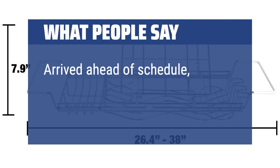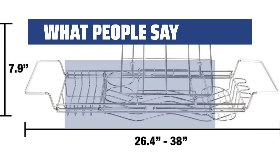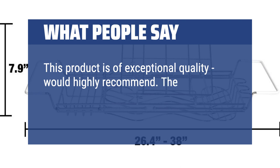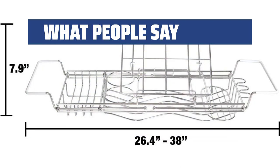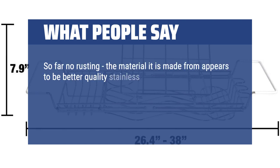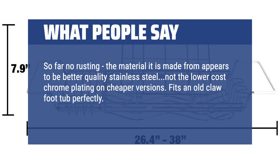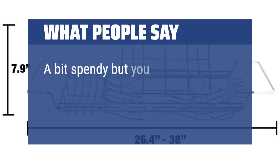Arrived ahead of schedule, well packaged — would buy it again. This product is of exceptional quality; would highly recommend. The construction is very sturdy; even at full extension it does not sag in the middle. So far no rusting — the material appears to be better quality stainless steel, not the lower-cost chrome plating on cheaper versions. Fits an old claw foot tub perfectly. Plenty of room for soaps, towels, a glass of wine — my wife loves this. A bit spendy but you get what you pay for.